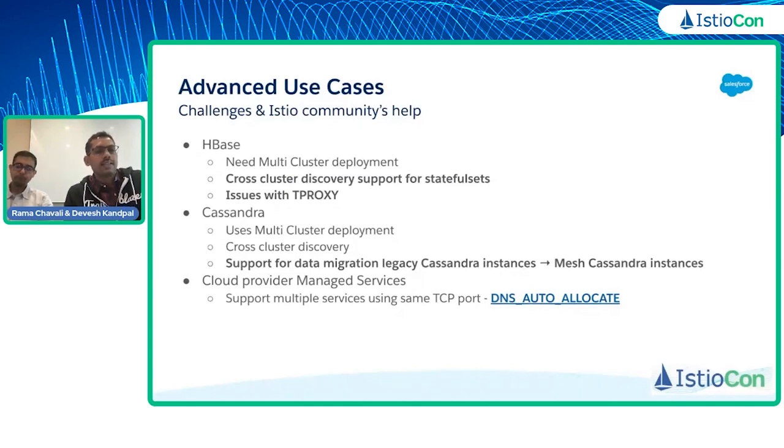Coming to Cassandra — the features we built for multi-cluster for HBase we were able to leverage for Cassandra as well, including cross-cluster DNS. Since Cassandra is also based on stateful sets, we reused the fixes made for HBase. One important use case at Salesforce is that Cassandra is already running on non-mesh (legacy Cassandra), and we are moving to mesh Cassandra. During migration, legacy Cassandra instances need to talk to mesh Cassandra instances to coordinate data across both. Devesh will explain how we solved this data migration use case.